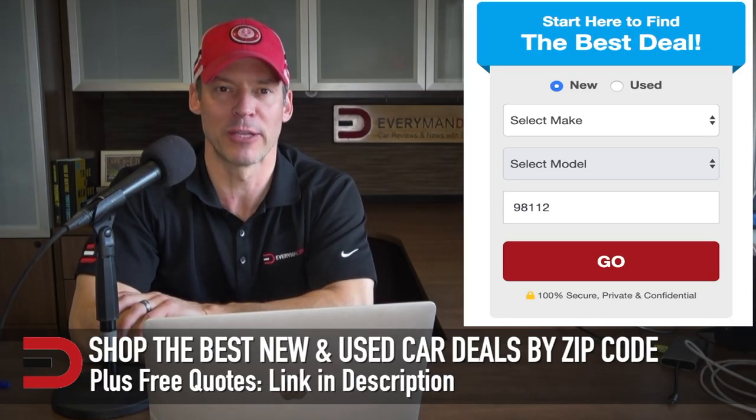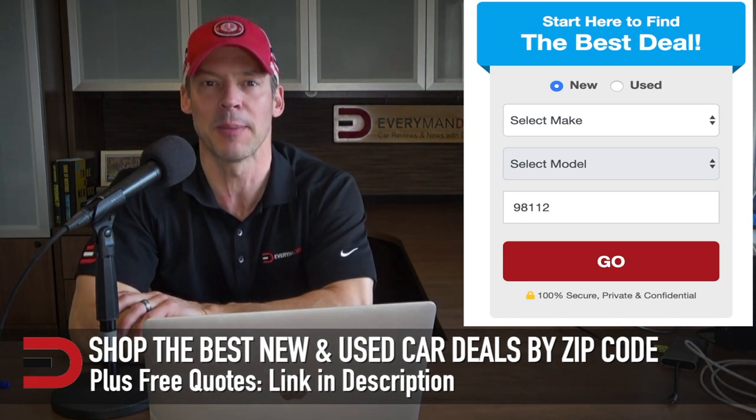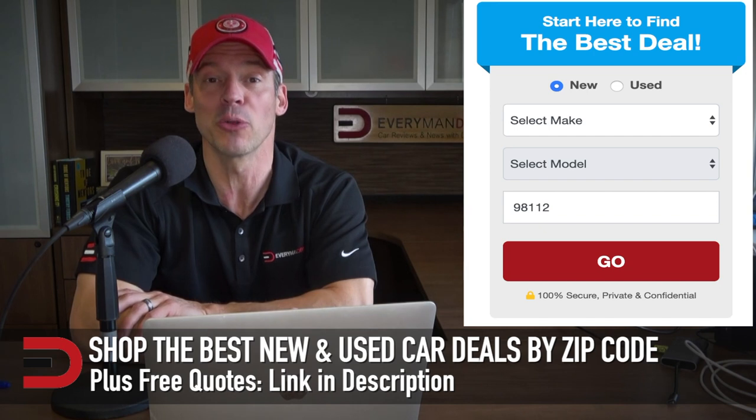That wraps it up for this episode of the Everyman Driver Car Show. Check out our sponsor below, MyCarMatch.com — it's my go-to website for the best new and used car deals broken down by zip code. You can find a link below for a free quote today.